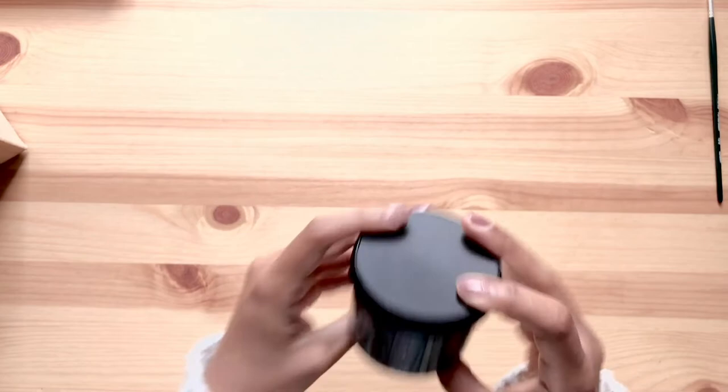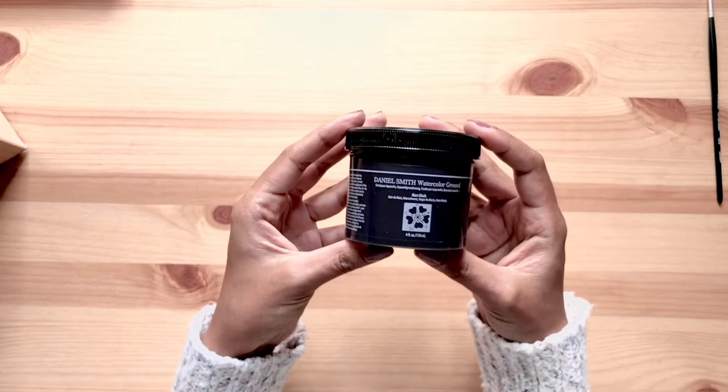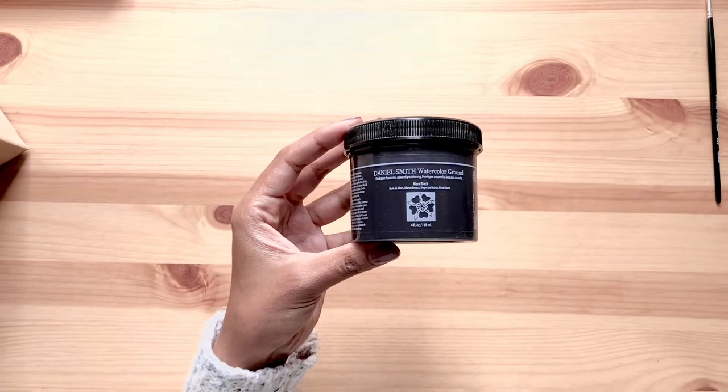Then we have this black watercolor ground from Daniel Smith. I also love using the white and buff titanium one. I usually use it for gouache in my sketchbook, as it's more absorbent than cellulose paper.